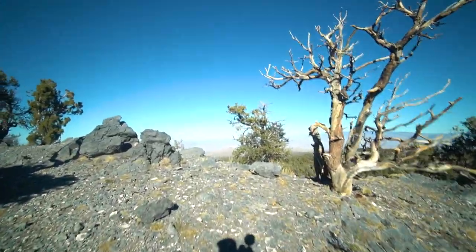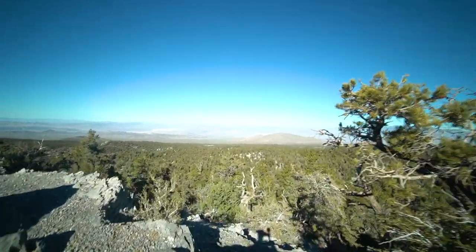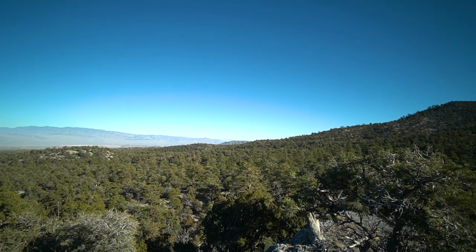I think I'm coming over this cliff-looking thing where I can look down at the desert and the valley. Oh my god, it's so pretty. Look at that. Vegas is going to be over there in that direction.